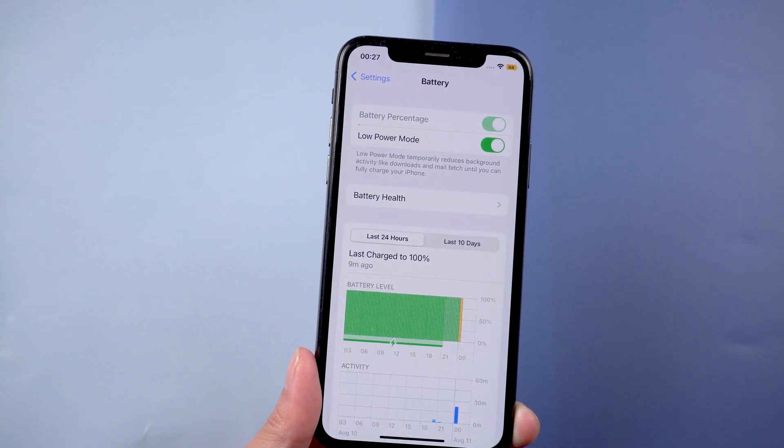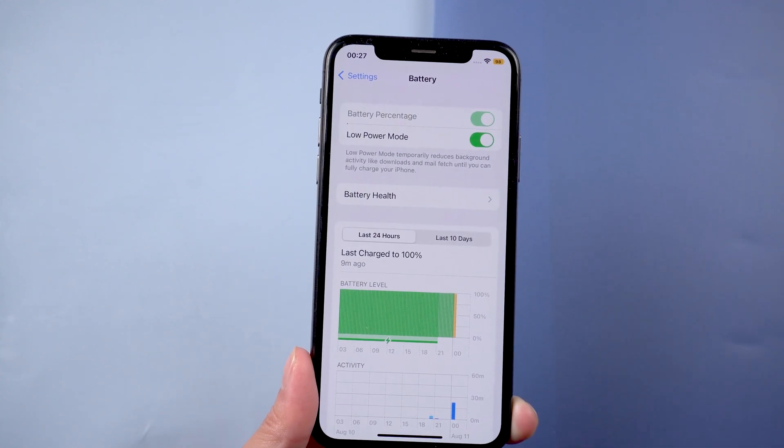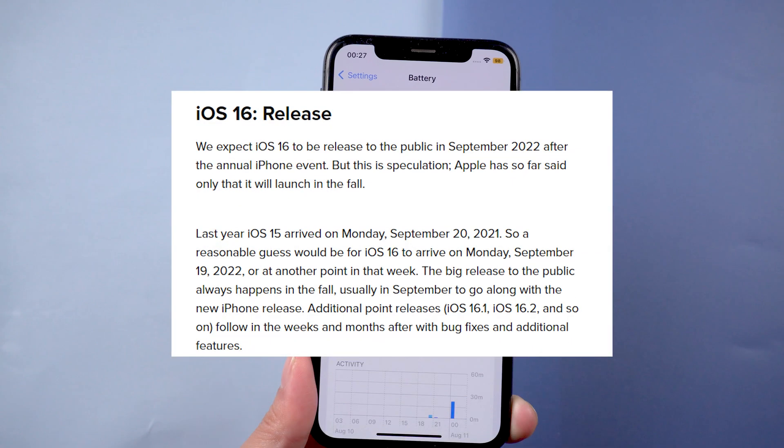So what do you think about the iOS 16 iPhone battery percentage? Are you excited to see it return? The official version of iOS 16 will be temporarily released next month.